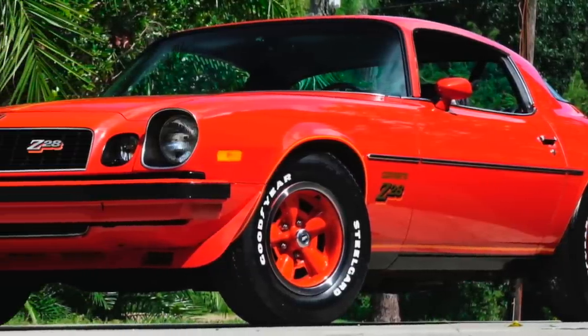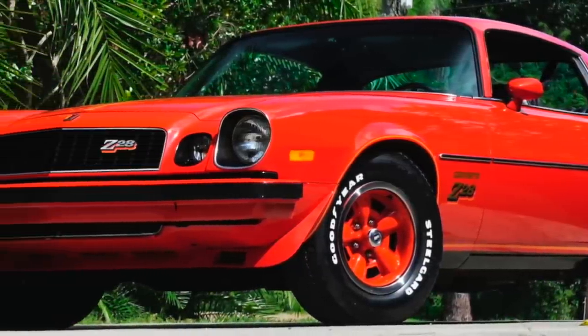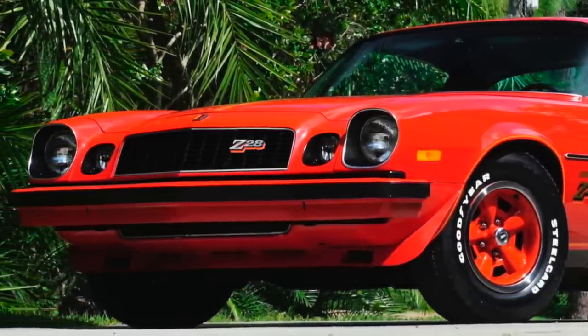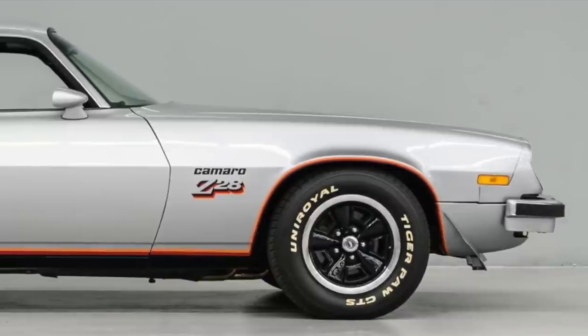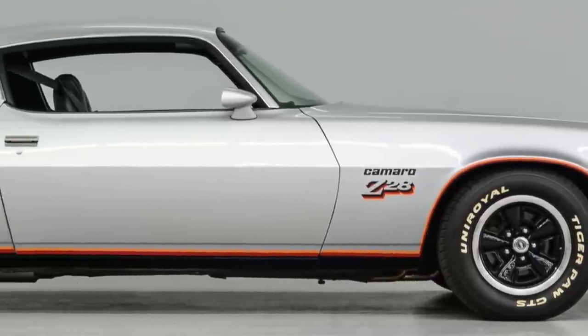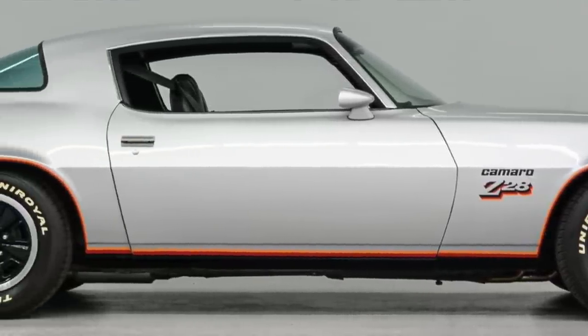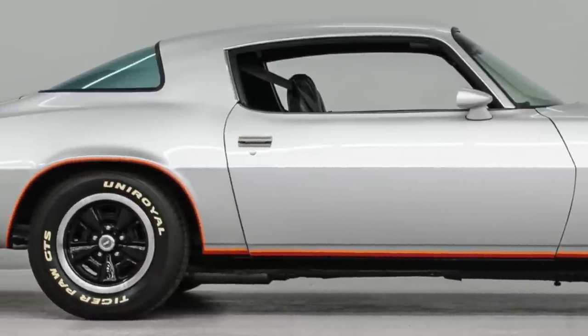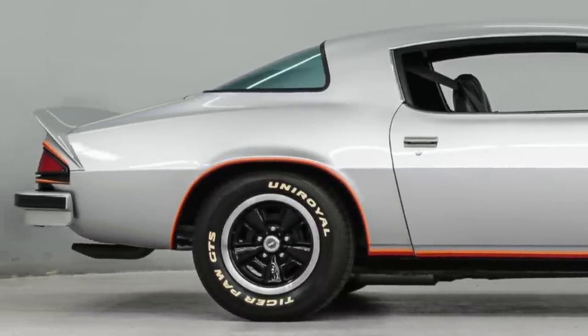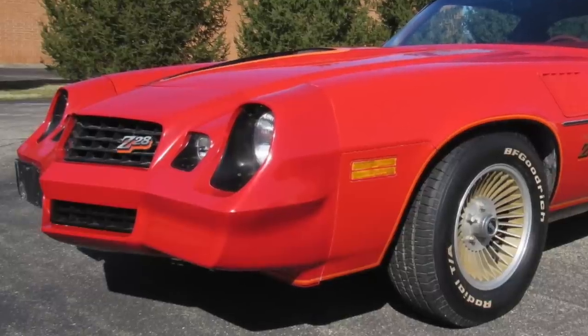Though the second generation Camaro was in its 8th model year when the '77 Z28 was produced, it was still a great looking car that did not look dated. Its styling, which consisted of a long hood, short deck lid, and a semi-fastback roofline, was still very modern by 1977 standards.